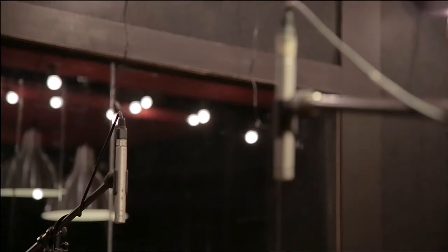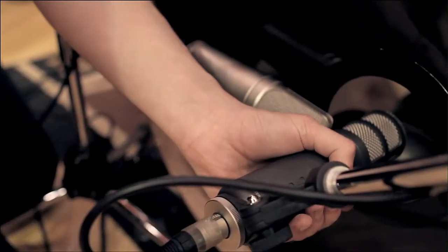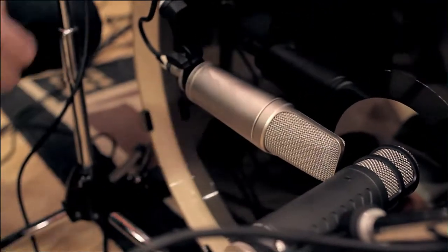Kind of like a different tonal perspective on each side? Yep. And we tried out a bunch of things like the NT55s as a rock solid hats, ride, and overhead mic. And the kick was actually an interesting one — we thought we'd try out the Procaster, and we also ended up using an NT2A on the outside of the kick to pick up a bit more of the bottom end of the drum.